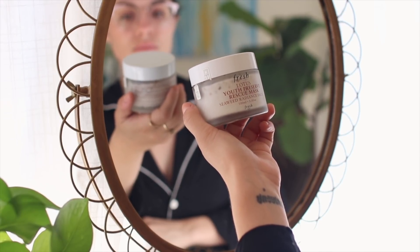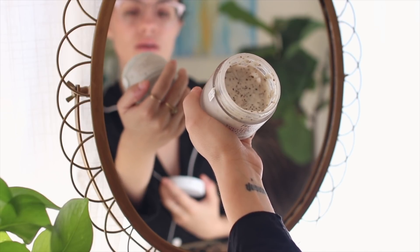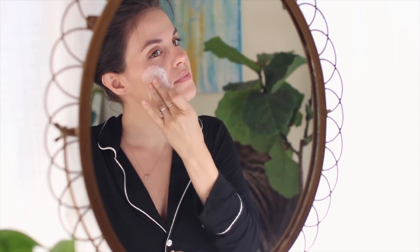I've been using this Lotus Youth Preserve Rescue Mask like crazy. It is a perfect combination of exfoliation and moisturizing — it feels so good on your skin. I apply it in a circular motion to get rid of dead skin, and after I take it off my skin feels like butter. This is probably my all-time favorite mask right now. I do have to leave a little area on my nose so I can still put my glasses on while the mask is on.